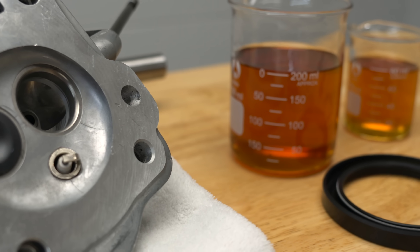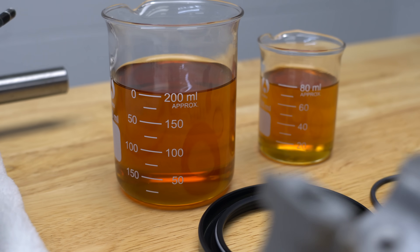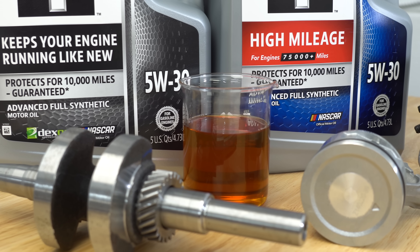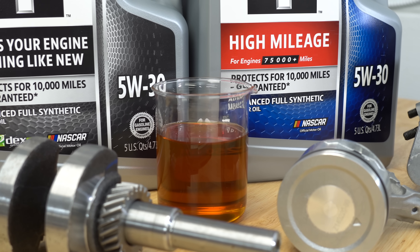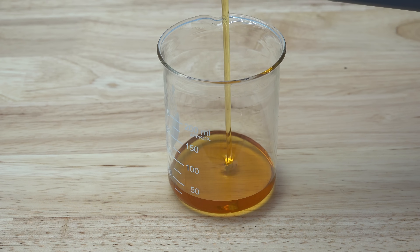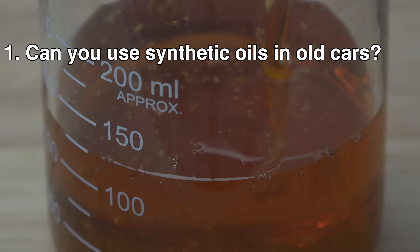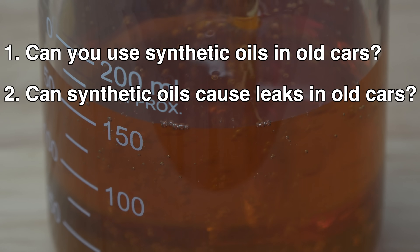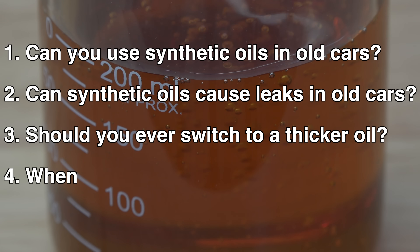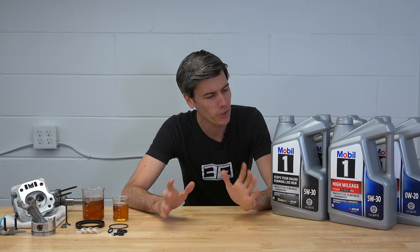Hello everyone and welcome. In this video we are continuing the series sponsored by Mobile One, where they have provided me with access to their engineering teams to answer the many questions that surround motor oil. In this video we're tackling a heavily debated subject — whether or not you can use synthetic oils in old cars. We're going to be answering the following questions: Can you use synthetic oils in old cars? Can synthetic oils cause leaks in old cars? If your car is consuming a lot of oil should you use a thicker oil? And when should you consider using a high mileage oil? Lots to work through, so first off let's start with the basics.